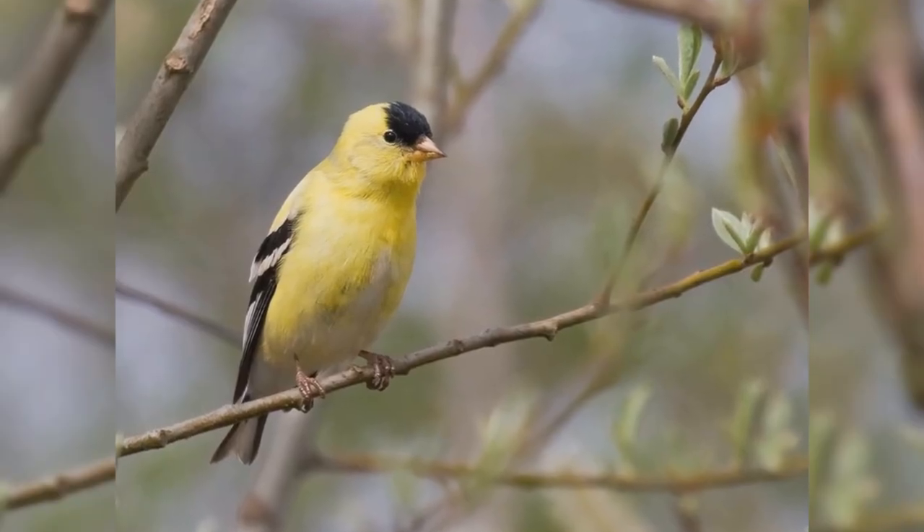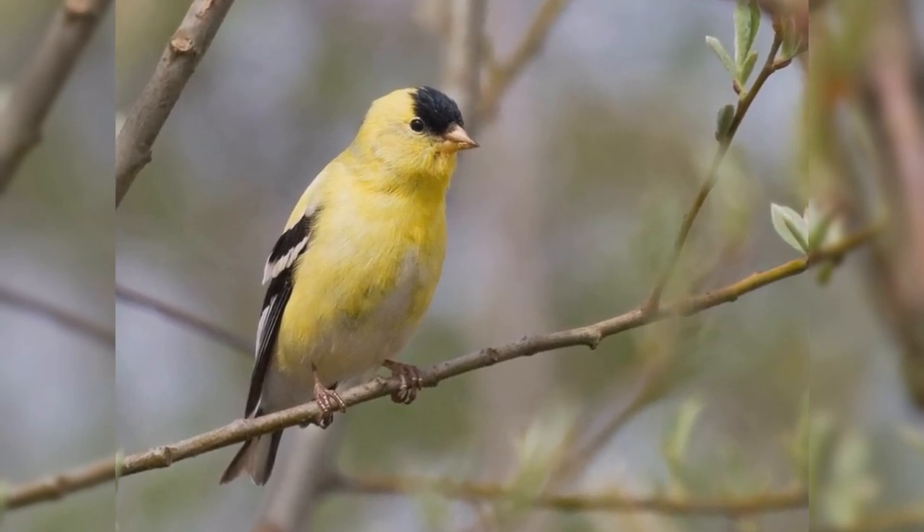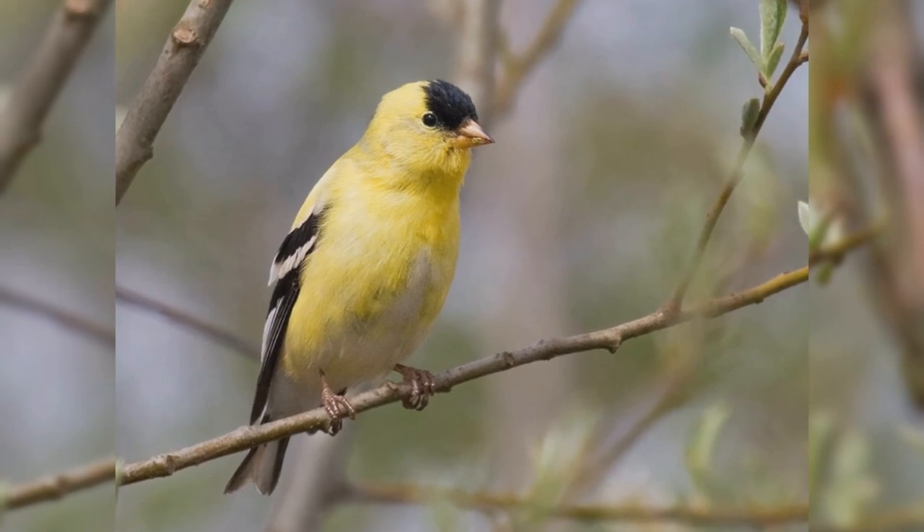Summer males are striking with their brilliant yellow and black plumage. The body is yellow and they have a black crown. The wings and tail feathers are black and white.